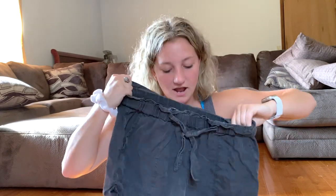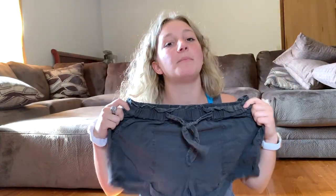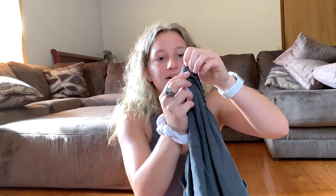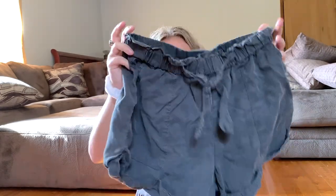I have worn these next items like 50,000 times already because they are literally the most comfortable things. These are just plain gray shorts from Aerie. They weren't on sale — I paid $30 full price — but these were probably one of the best buys I've ever gotten because they're so comfortable and go with everything. The only thing is I've washed them a couple of times and the band sort of came out of place at the top, so you have to fix it. They also make your butt look really nice. I got these in a medium.